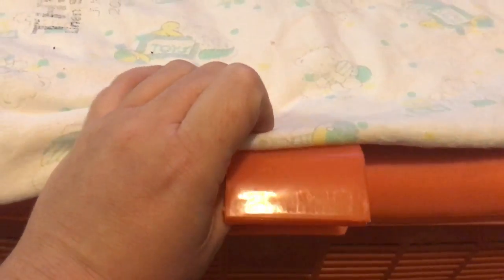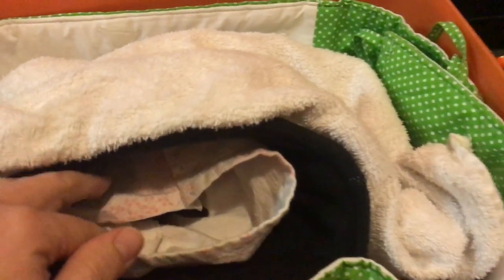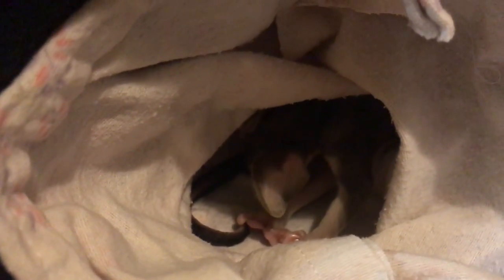Hi everyone. I'm just going to do a video on one of the little orphans I have in care at the moment. This is a little female orphan common brushtail possum. She's not quite tiny — at the moment she's only 110 grams. She's warming her pouch here. I'm currently feeding her every 4 hours and it's that time again, so I have to get her out for her feed.